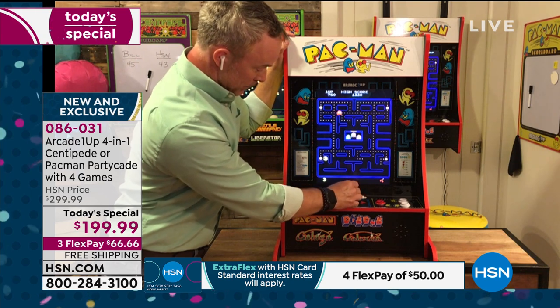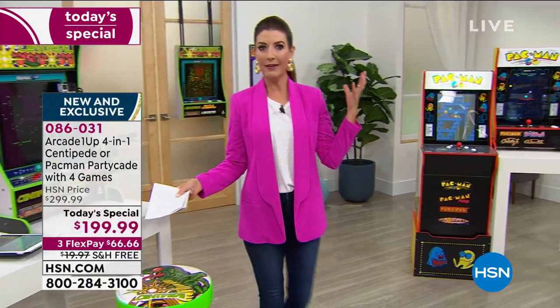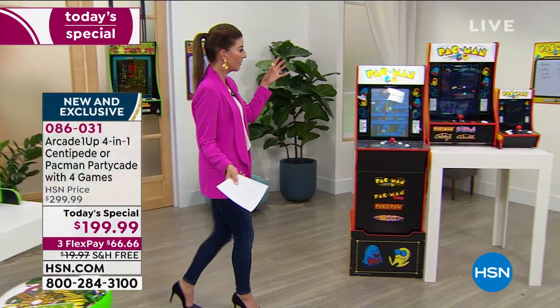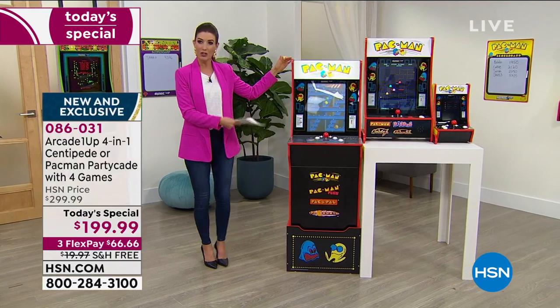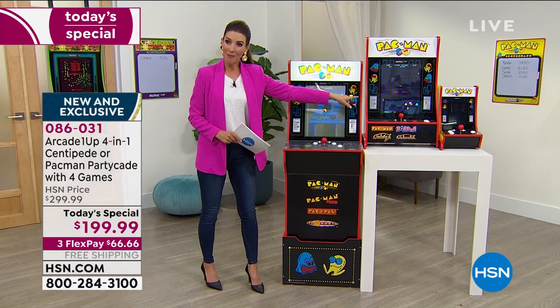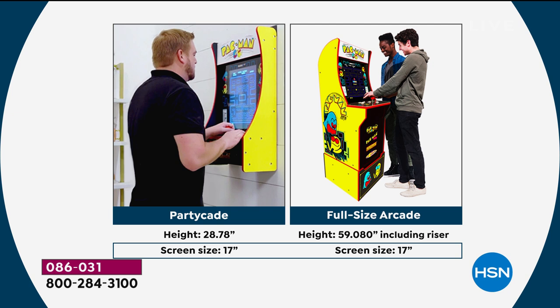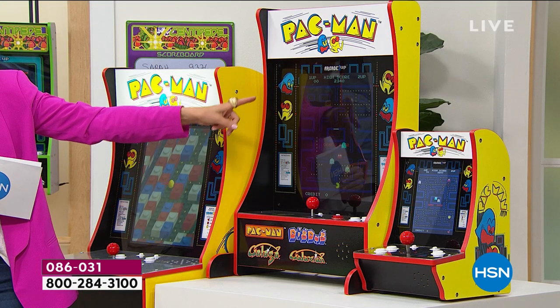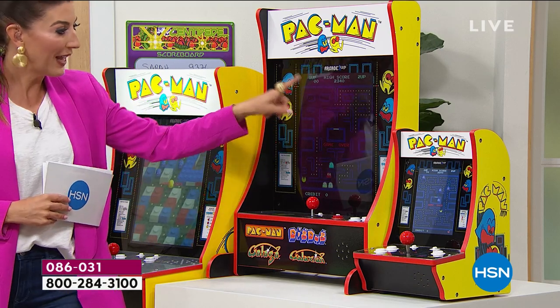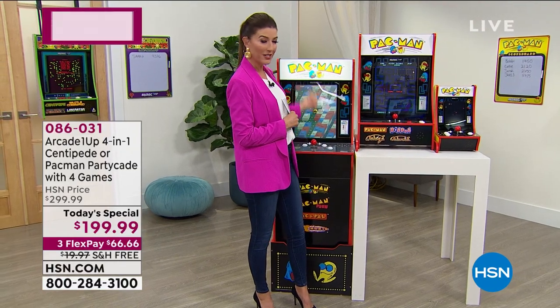Time for a size comparison. This is the original full-size arcade game - over $500. What you're getting with the Partycade is the middle size. It's the exact same 17-inch bright full-color LCD screen size that you'll find in the full-size arcade game, so you're not missing out on anything.